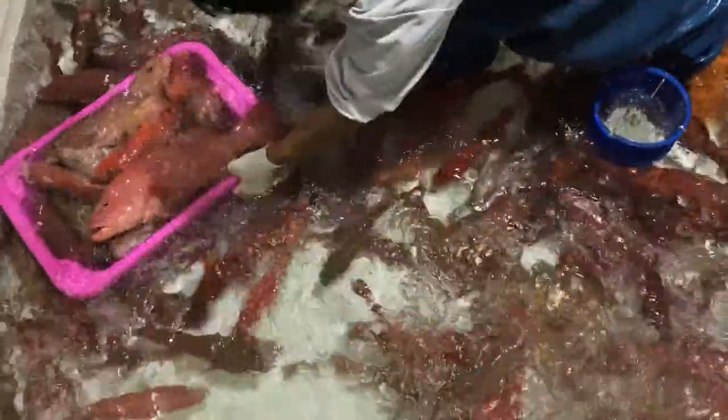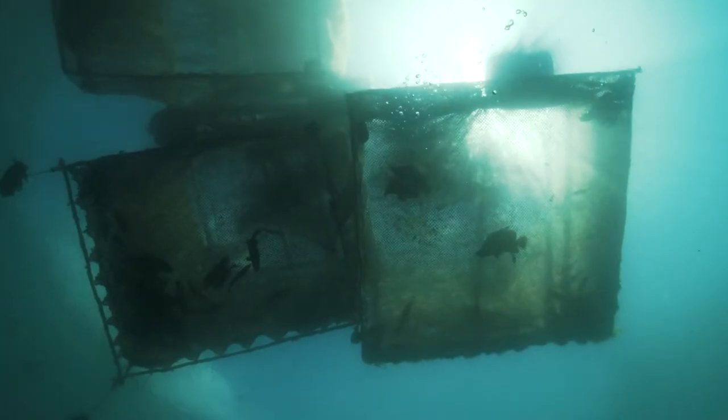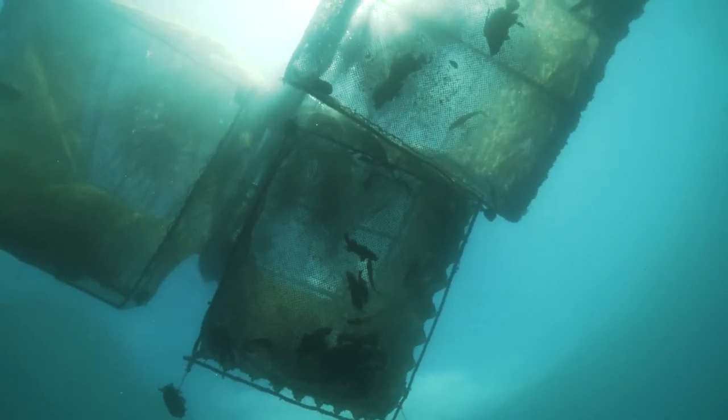Our problem is about the government, because we don't have certain regulation about the trade history. For example, if you catch fish from the wild and then put them in a cage for one or two hours, they are already classified as aquaculture fish, not capture fisheries anymore. So the separation between wild fish and aquaculture fish is not clear in government regulation.